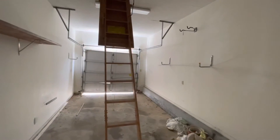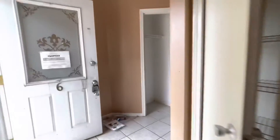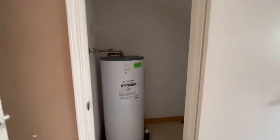What happened is I guess they tried to open that garage when it was locked. Coming into the living room area — living room, dining, little breakfast bar. You also have your half bath downstairs here. Water heater.